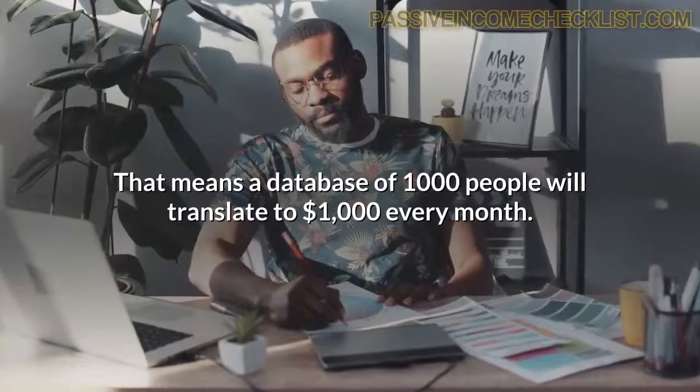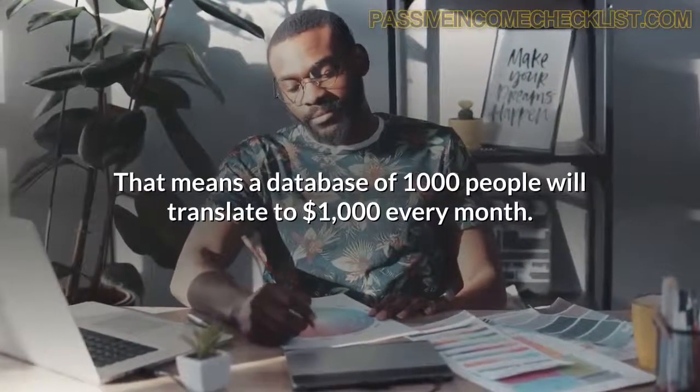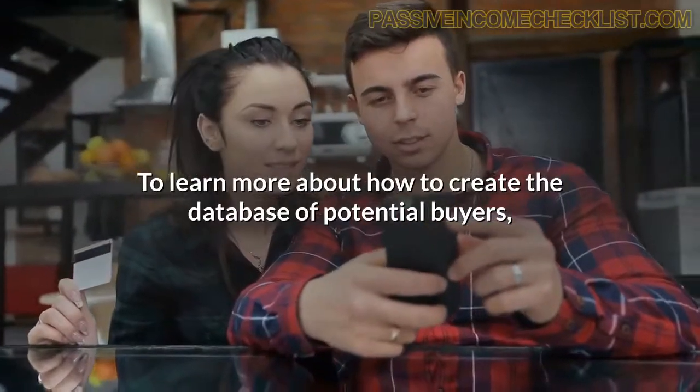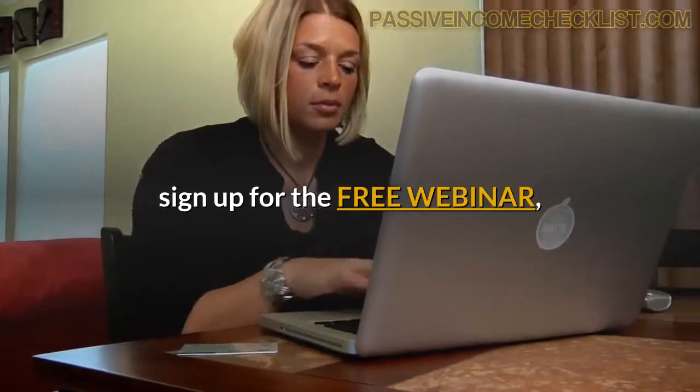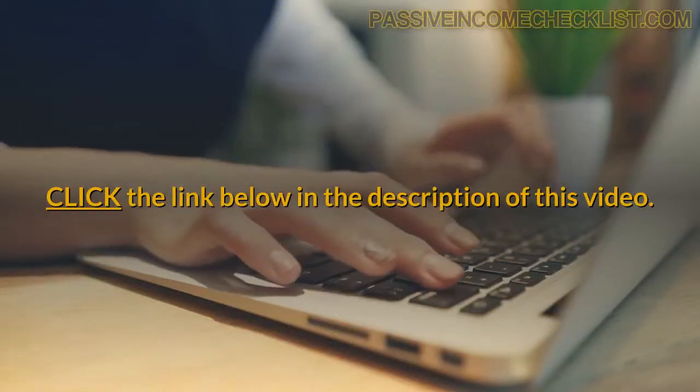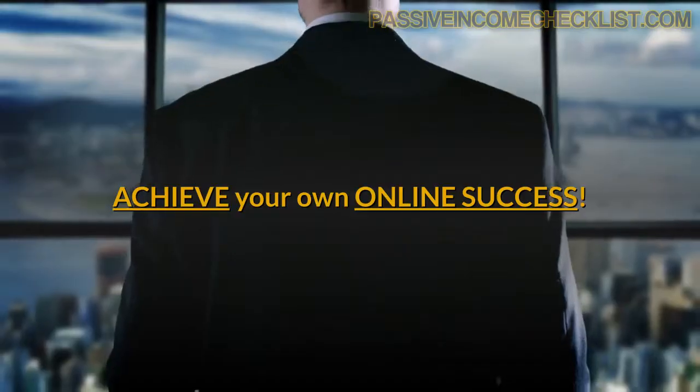That means a database of 1,000 people will translate to $1,000 every month. To learn more about how to create the database of potential buyers, sign up for the free webinar that will show you how it is done correctly. Click the link below in the description of this video and achieve your own online success.